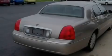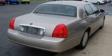Additional features include 17-inch wheels, a security system, a traction control system, cornering lights, and cruise control.